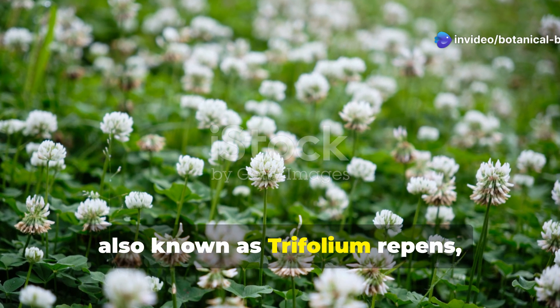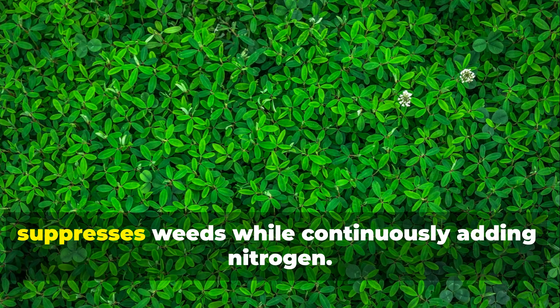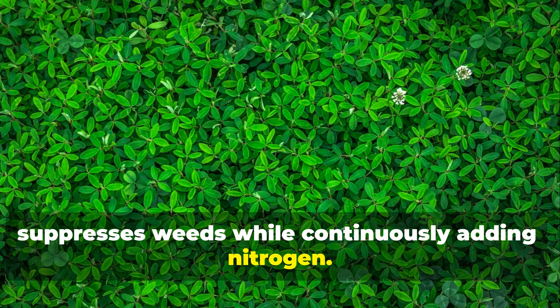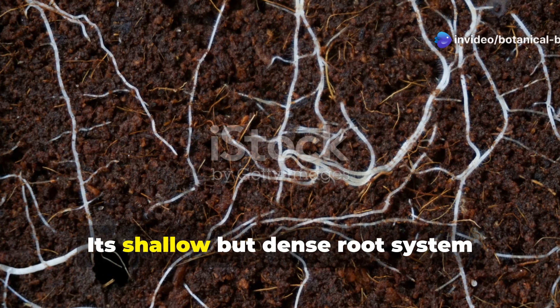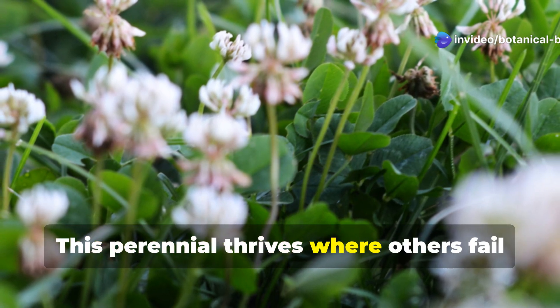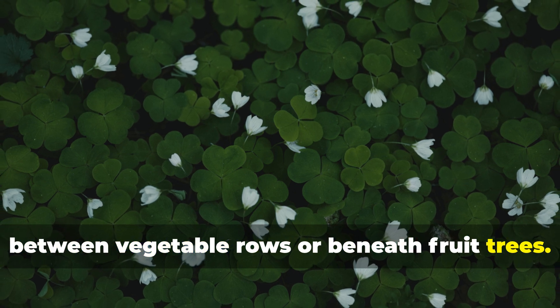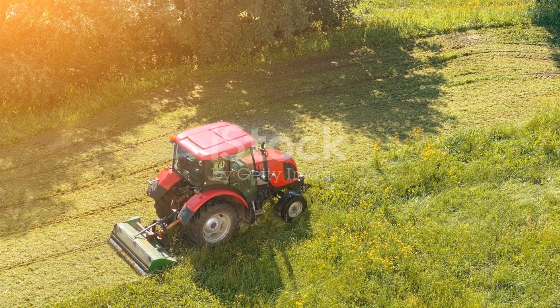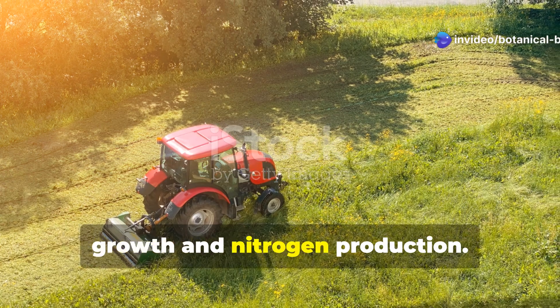White clover, also known as Trifolium repens, is lower growing than its red cousin. It creates a living carpet that suppresses weeds while continuously adding nitrogen. Its shallow but dense root system prevents erosion and gradually builds topsoil structure. This perennial thrives where others fail and works beautifully as living mulch between vegetable rows or beneath fruit trees. Mow occasionally to stimulate fresh growth and nitrogen production.